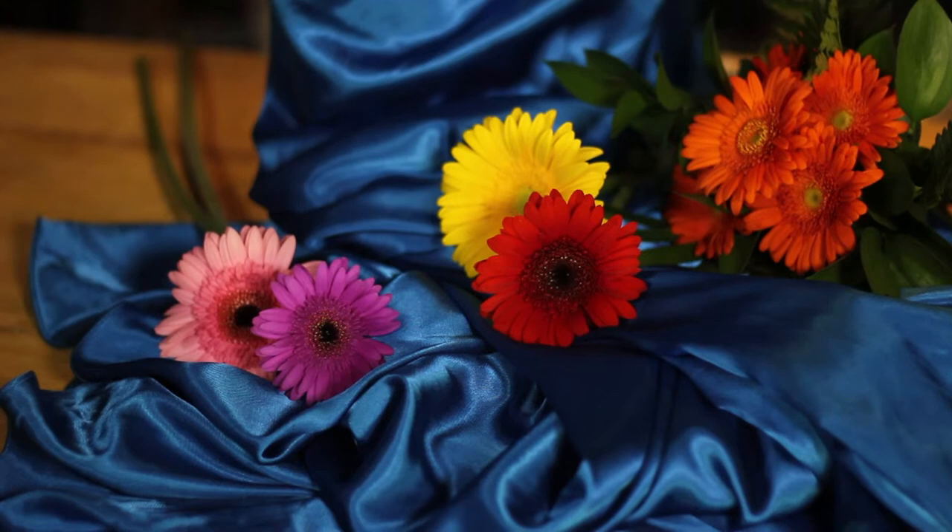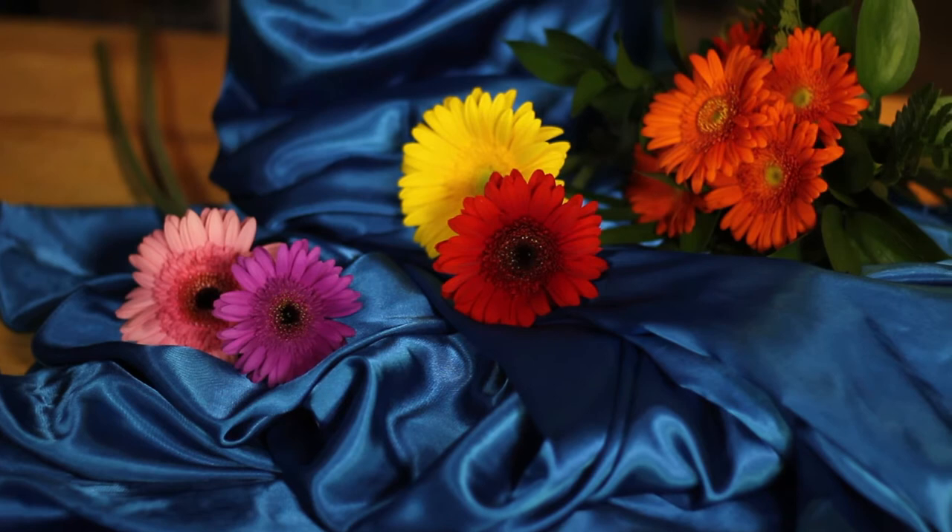So now it's your turn. Which one do you like best? Triadic, analogous, complementary? You get to choose. Have fun and do something you love.